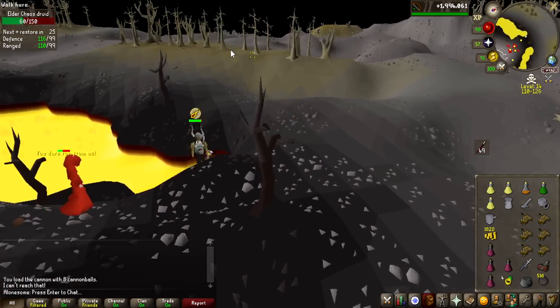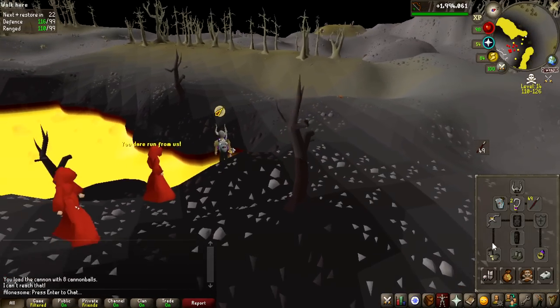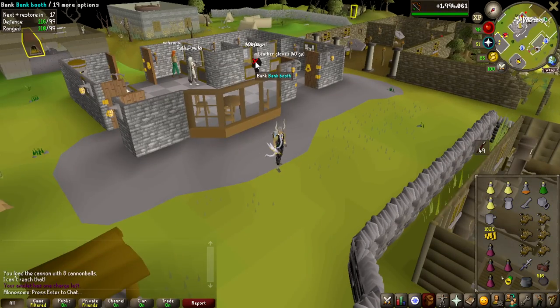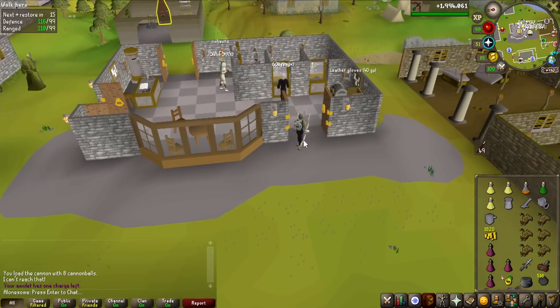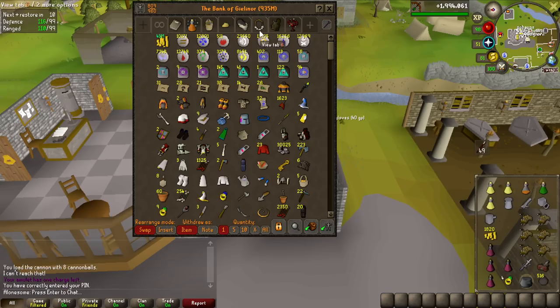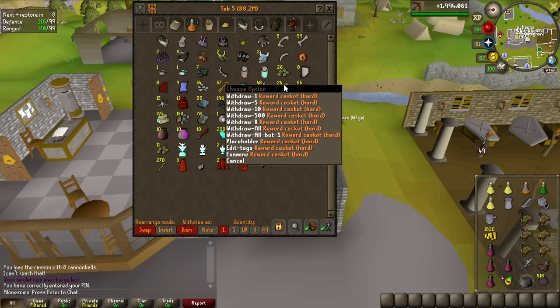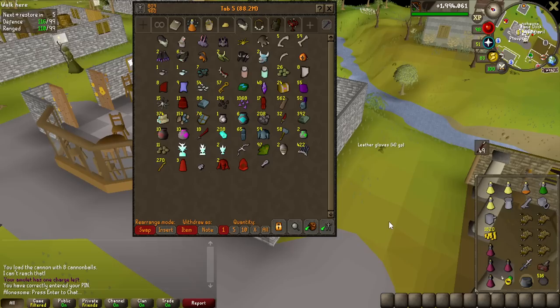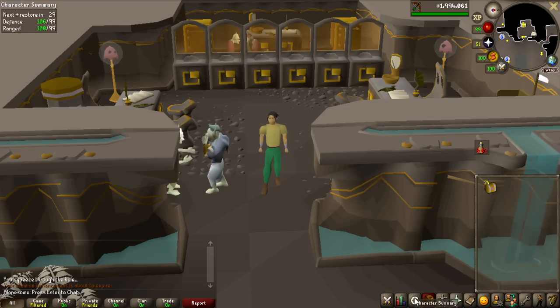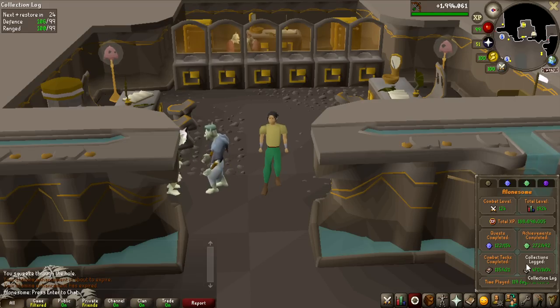I got 27 hard clue scrolls total. I cannot complete all of them — I need to do some questing — so I could only do 24 of them. I have 24 caskets. Since I lost the challenge, we have 3.37 million to give away from the Elder Chaos Druids. Anytime it's below 10 million in value, I give away everything. On top of that, we're going to give away everything from the 24 hard clue scrolls we're about to open.